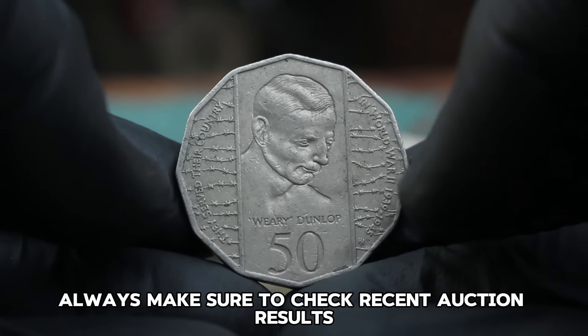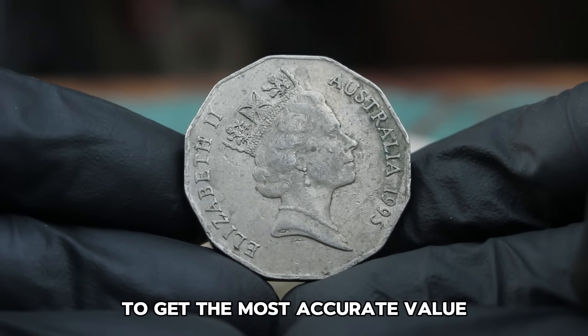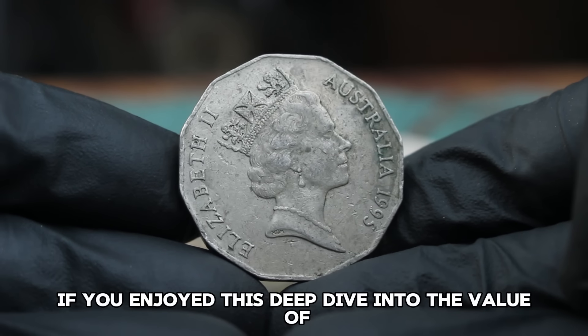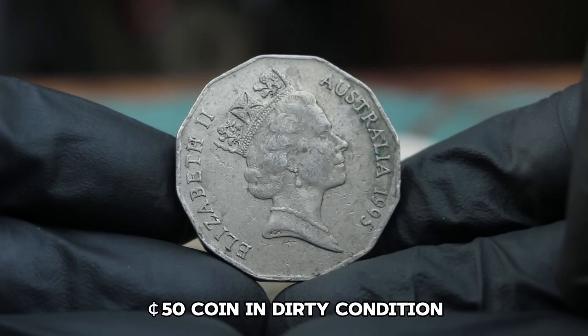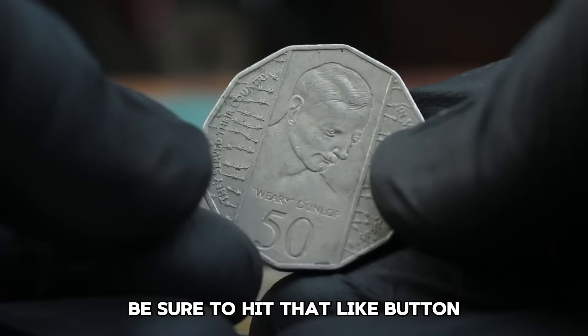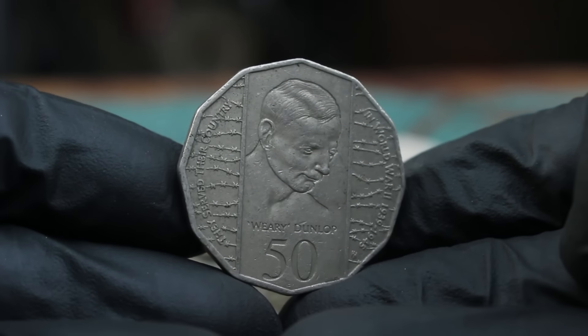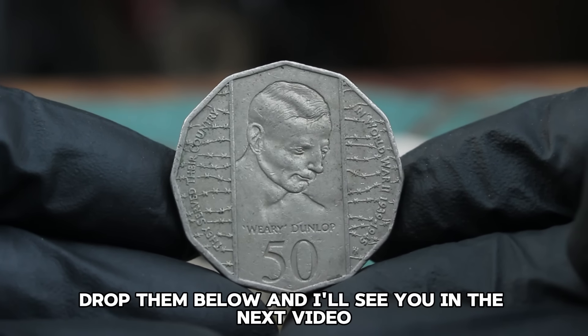Always make sure to check recent auction results and consult with numismatic experts to get the most accurate value. That's it for today's video. If you enjoyed this deep dive into the value of the 1995 Australian 50 Cents coin in dirty condition, be sure to hit that like button and subscribe for more content on rare coins and their values. If you have any questions or comments, drop them below and I'll see you in the next video.